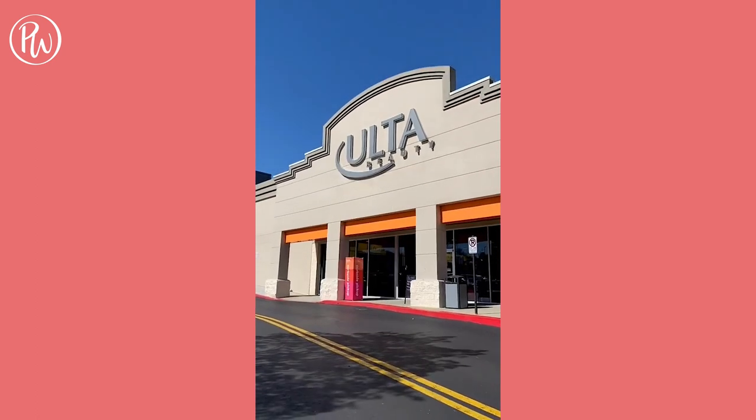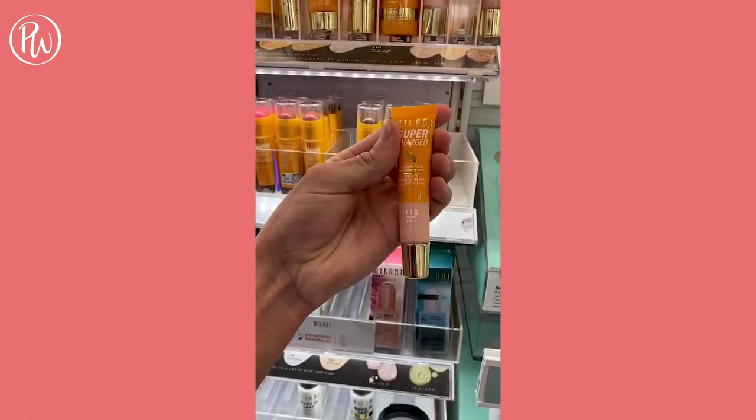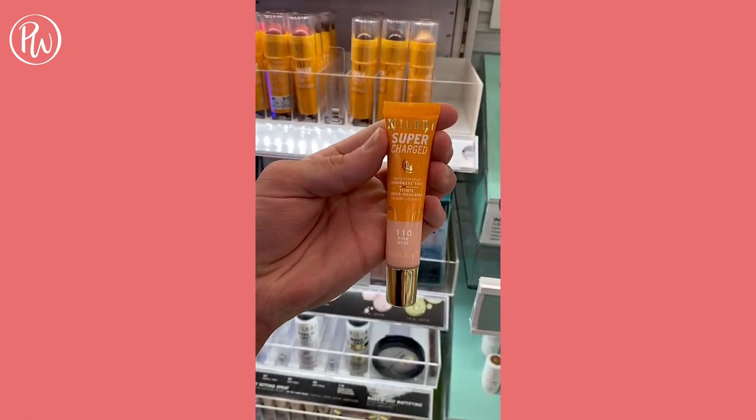Dupe of the day for the viral Becca Under Eye Corrector is Milani's Supercharged Under Eye Tint. You get more product for less money, and a little goes a long way.